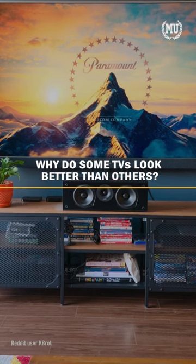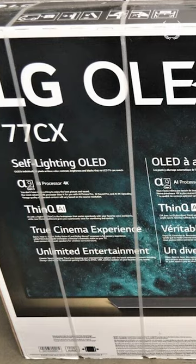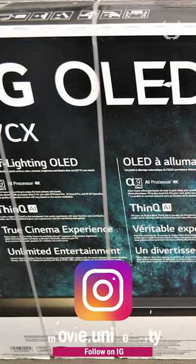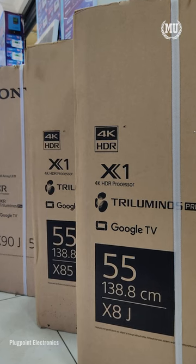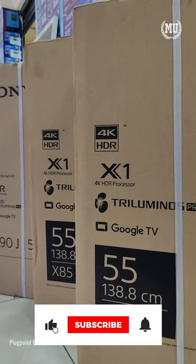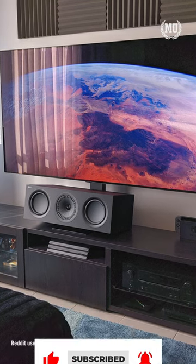Have you ever wondered why some TVs look better than others? If all the logos are the same in the box, why do some look better than others? Entry-level TV brands often have the same guts inside as premium brands such as Sony or LG. But what it really comes down to is how the manufacturer's internal processors process the content and source material.